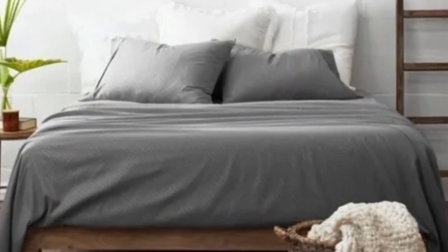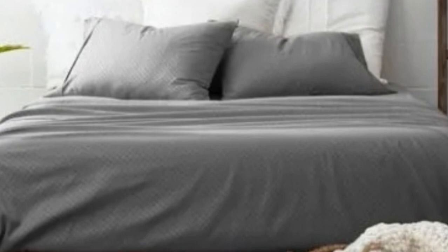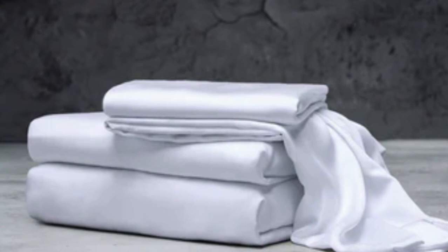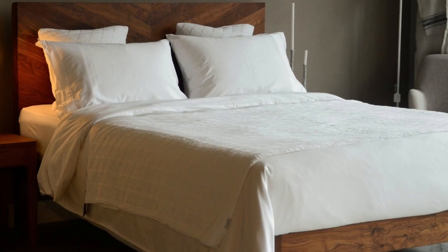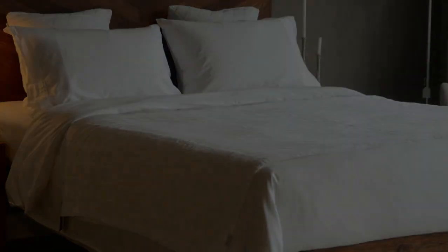What to keep in mind about the Luxome luxury sheets: while Luxome occasionally discounts its sheets throughout the year, the full price for a queen-size set of sheets is $160, which could be out of some shoppers' budgets. Pros: several solid color options, soft silky feel, won't trap heat. Cons: could be pricey for some.